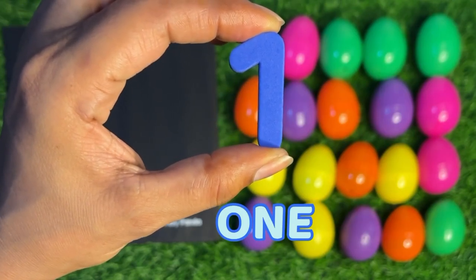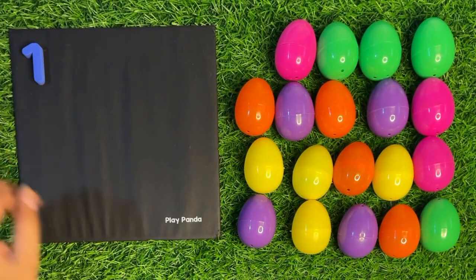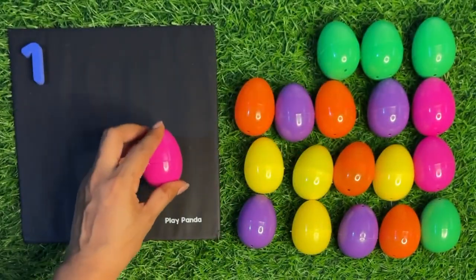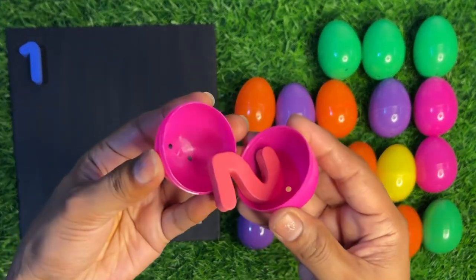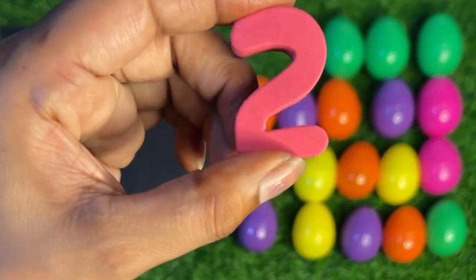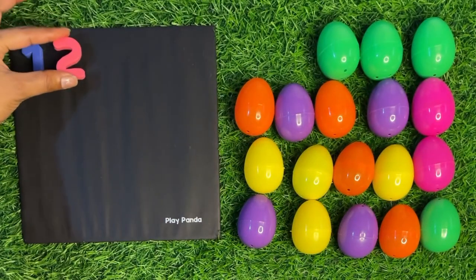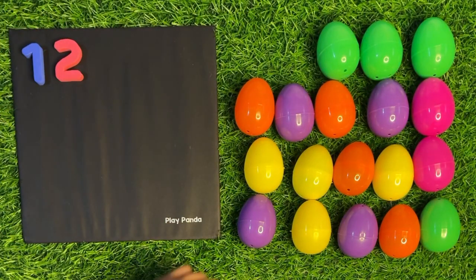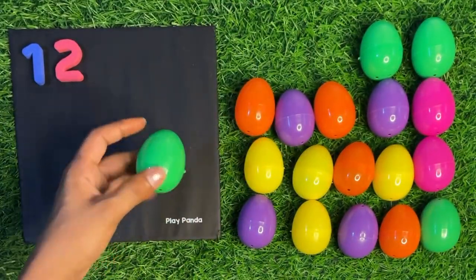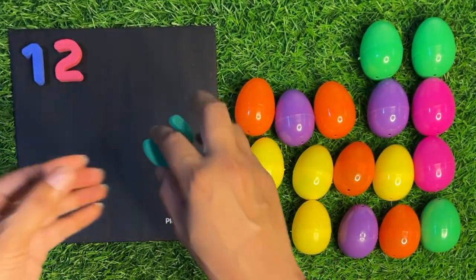Inside we got number one. Speak with me: one! Paste it here. Next we take a pink color surprising egg, open it. Inside we got number two. Two! Paste it here.